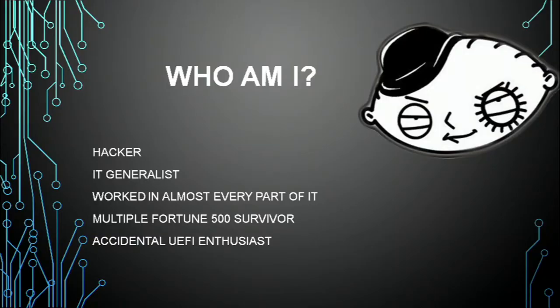So, who am I? Why do you care? I'm a hacker. If you haven't seen this card before today, here it is. I'm also an accidental enthusiast over UEFI. I didn't mean to do any of this research — it just kind of happened while I was looking at something else.